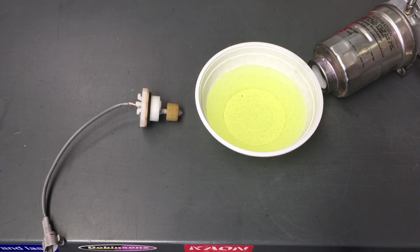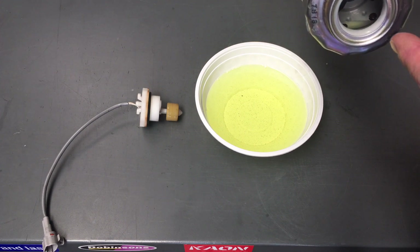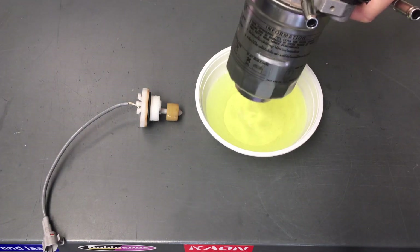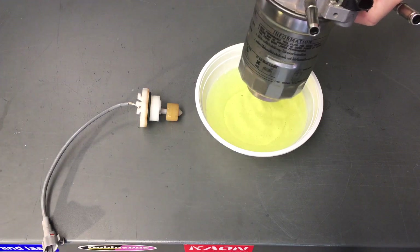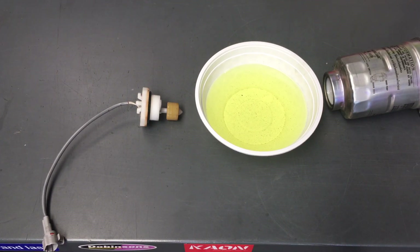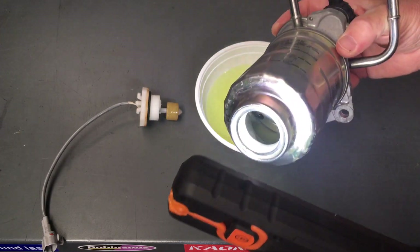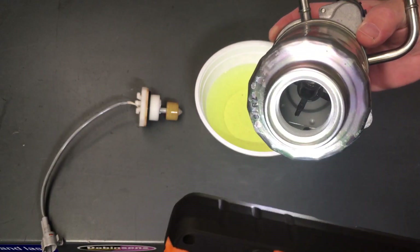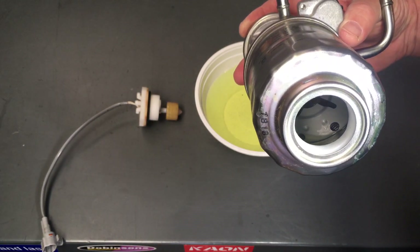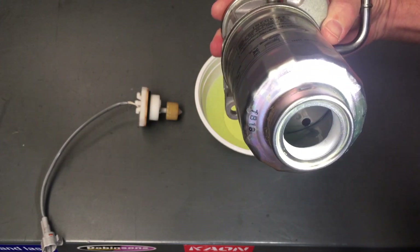We're trying to work out: does this filter need changing or not? Say you've just purchased a Prado or any vehicle and you're not into wasting a hundred bucks. This is the dirty side — this is the way the fuel goes in. So if you look in there you can look at the element. I'm just going to get a torch up on the bench here — I'll grab that light and we're going to tip it up and have a bit of a look. I can tell you it's not too bad, but it's not like a new one.